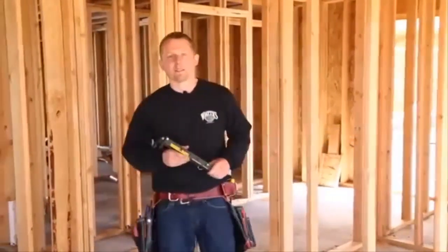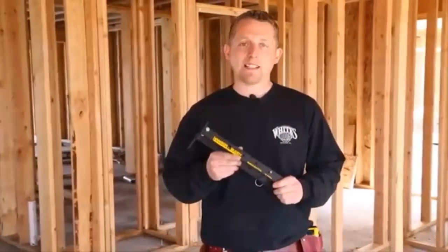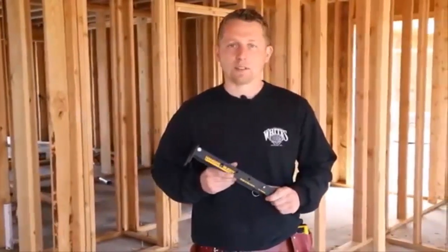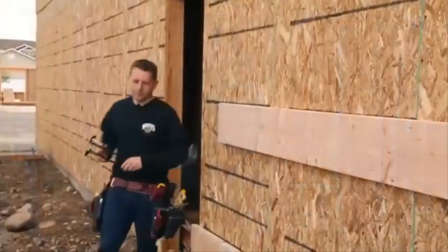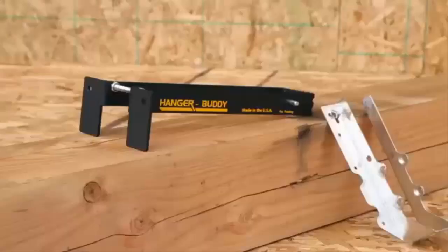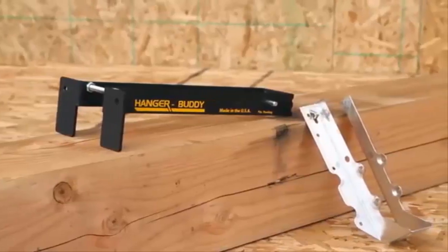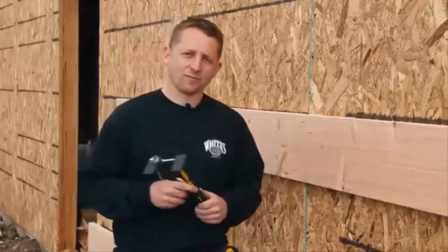Hi, I'm Jake Peters. Today I'm going to show you a tool that's going to make installing joist hangers a lot faster, easier, and a lot more accurate. Let's go outside and I'll show you how it works. This tool is what we call the Hanger Buddy. It's constructed of all steel, has a durable powder-coated finish, and it's made right here in the USA.